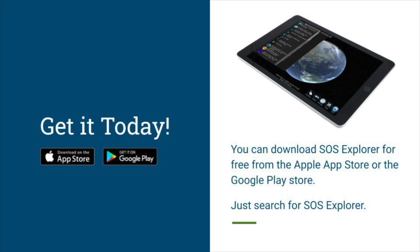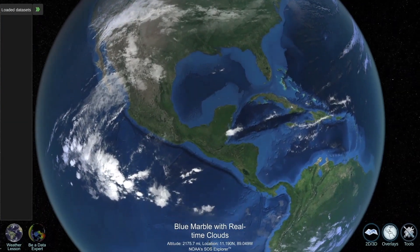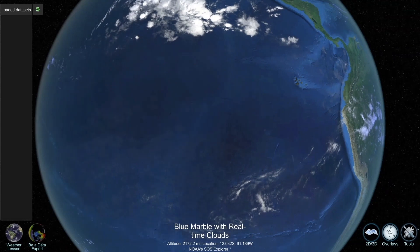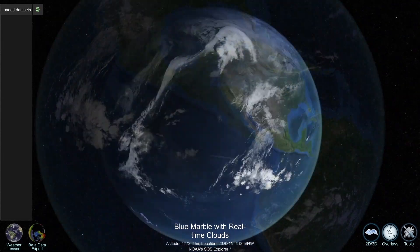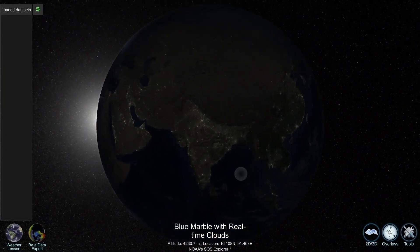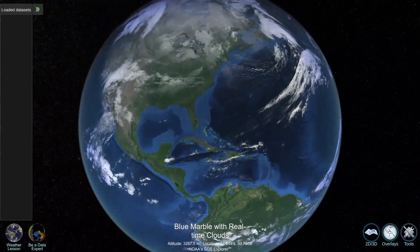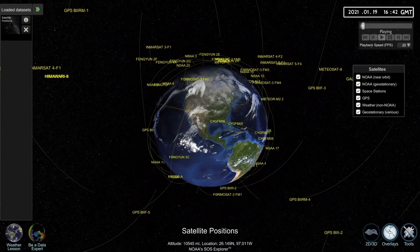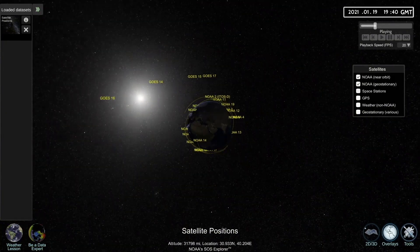Let's take a closer look at a few of the data sets on SOS Explorer Mobile. When you launch the app, you will first see the blue marble with real-time clouds. There is shading in the ocean showing where the ocean is deeper and where it is shallower. You can also see topography, such as the rise of mountains. On the other side of the world, you see nighttime lights where the Earth is dark. A lot of our imagery comes from satellites. Here you can see a lot of the satellites that surround Earth. We can take away all of the satellites except the ones NOAA operates — here are NOAA's satellites.